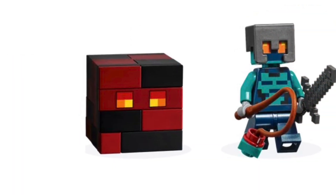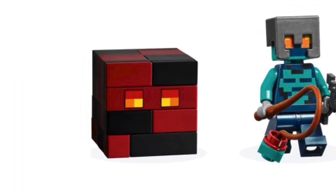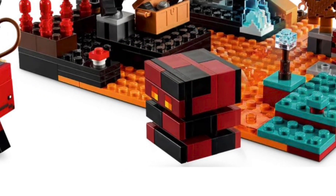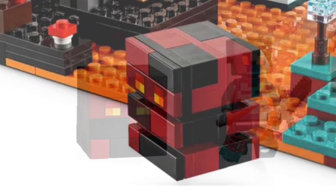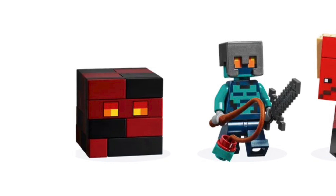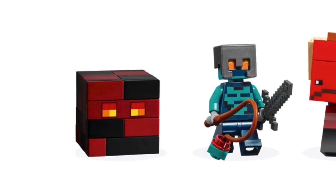We also get the return of the big Magma Cube. This is actually a slightly different design — a little less of a rectangle shape, which is nice to see. It also opens up in three layers when you make a jump. Very nice to see this figure come back; I think it looks a little bit better than the 2017 version. Definitely one of the best LEGO Minecraft figures out there.